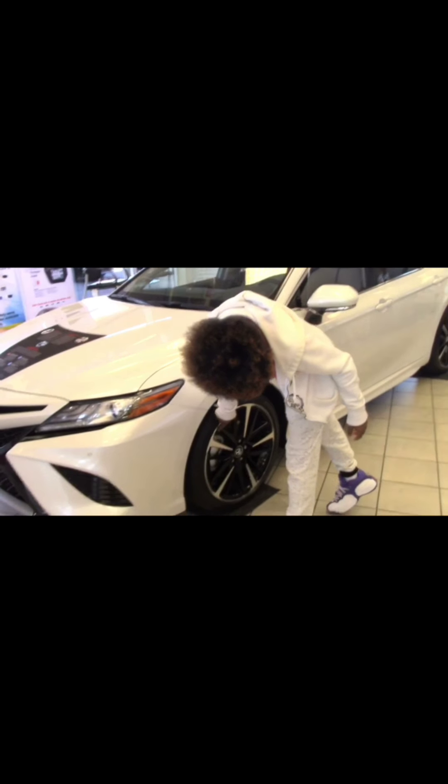I like the movable — what is it called? — the side mirrors. I like the tires and the rims; I like that it's shiny.